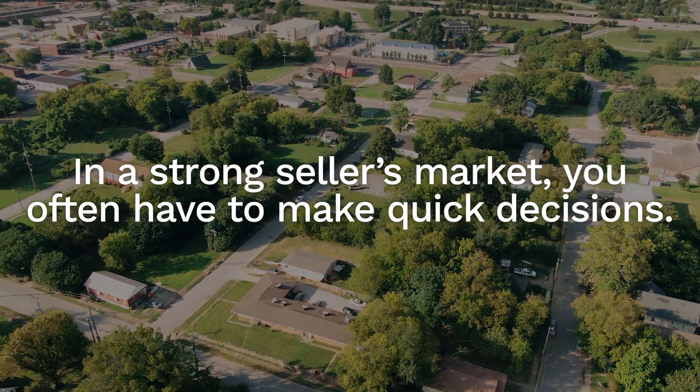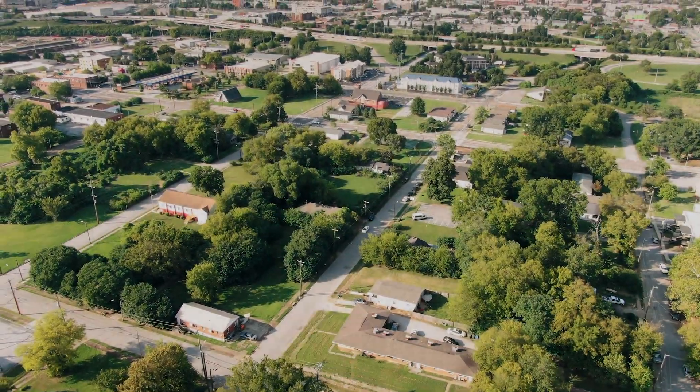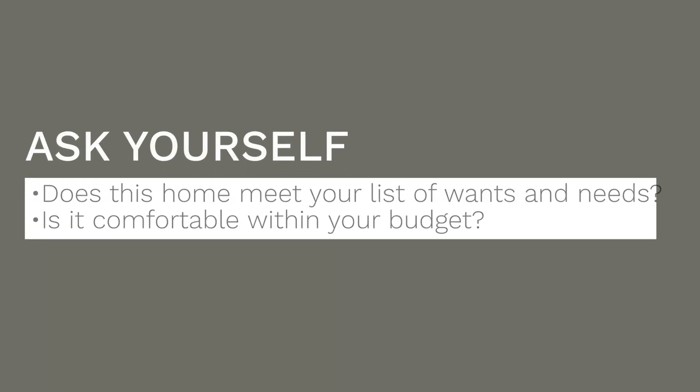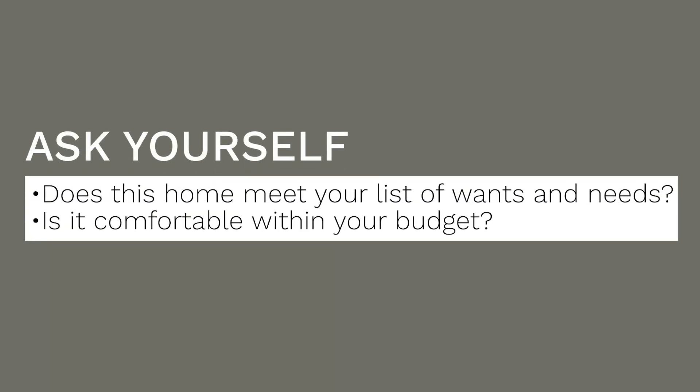In a strong seller's market, you often have to make some really quick decisions, which can create a lot of pressure — especially for a first-time home buyer. You don't always have the luxury to look at a home and come back a few days later to bring family or friends for a second opinion. Often you see a house the day it lists and have to make a quick decision on whether to make an offer. Take the time you need to think it over. That's another reason your buyer agent is there — to talk about the pros and cons, whether the home meets your wants and needs, and whether it's comfortable within your budget. Don't rush too fast, but don't let good opportunities pass you by.